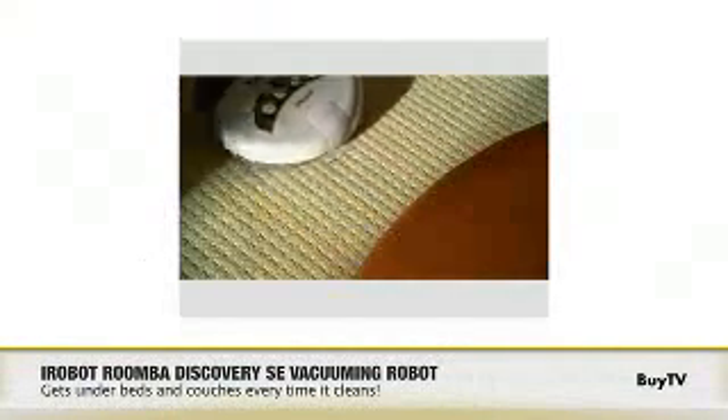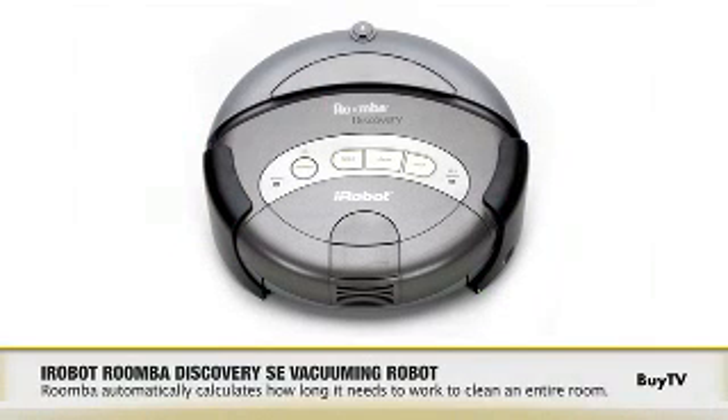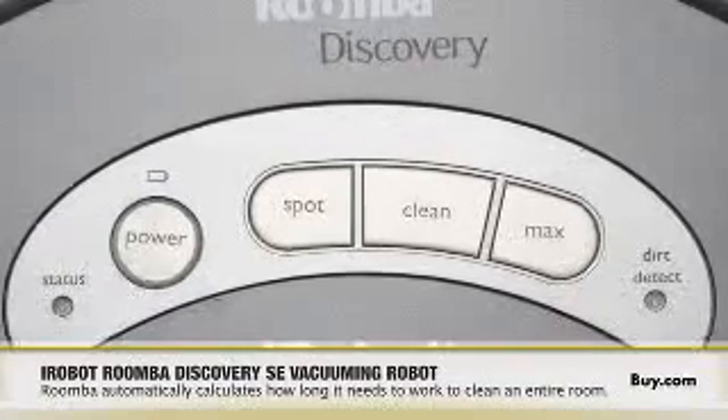That sounds way too good to be true. Will the Roomba clean as well as I do? Well, the Roomba is a robot, so it uses a different cleaning method than you would. Its compact size enables it to reach under furniture and other hard-to-reach places. Plus, because the Roomba works at the press of a button, you can use it more frequently to help maintain a cleaner home all week.